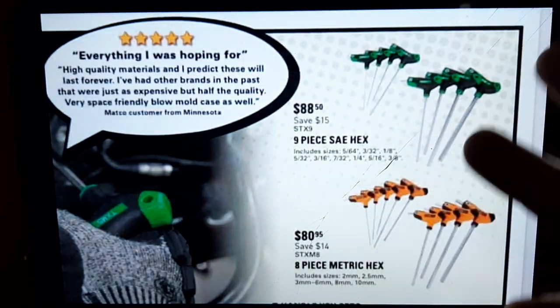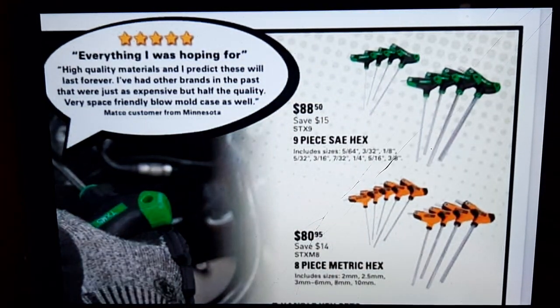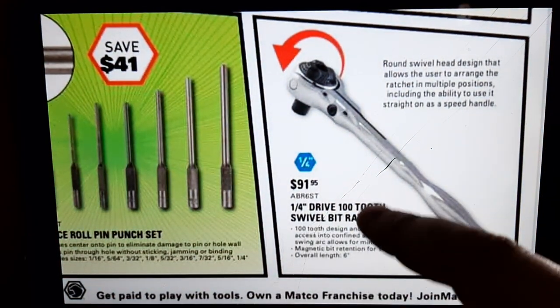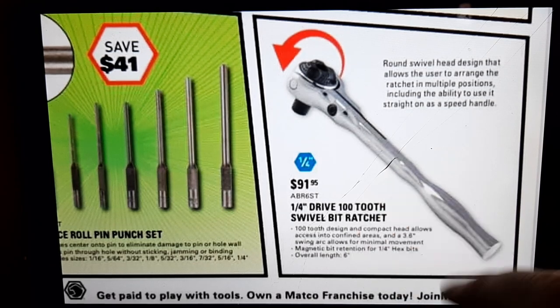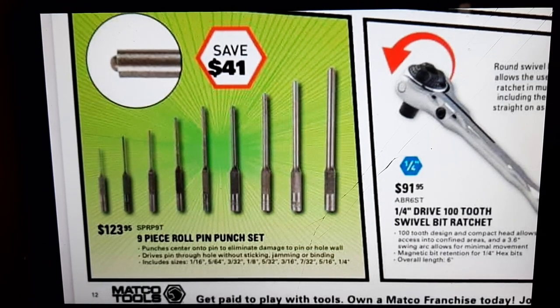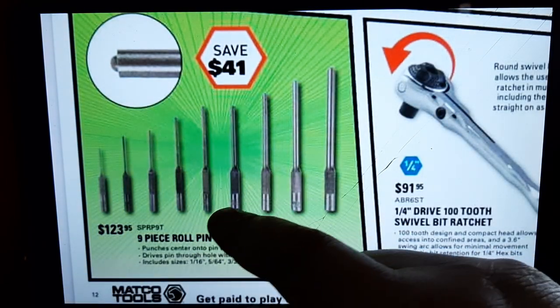We've got a nice set of T-handles — they come in handy. Some guys say why buy them when you have Torx, but I think they're an acquired taste. $88 for the SAE set, $80.95 for the metric — a nice set. There's also a quarter-inch 100-tooth swivel ratchet bit ratchet from Matco at $91.95, and some punches that look a lot like Staretts. Roll-pin punches are something you should definitely have too.